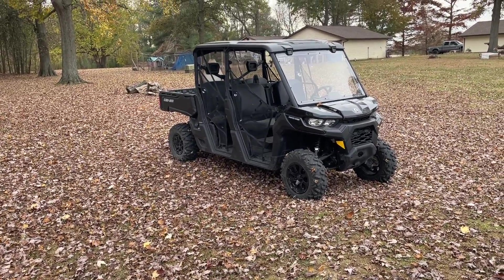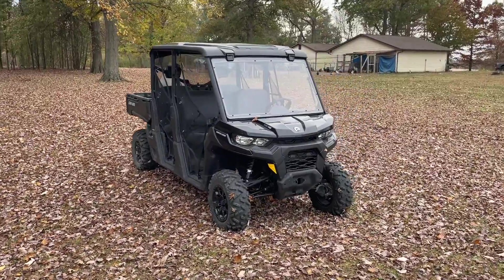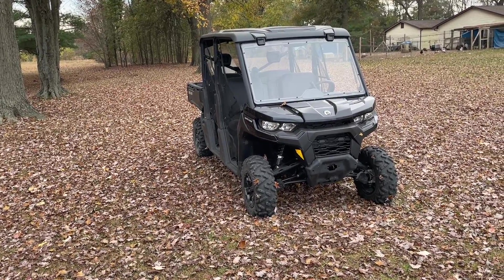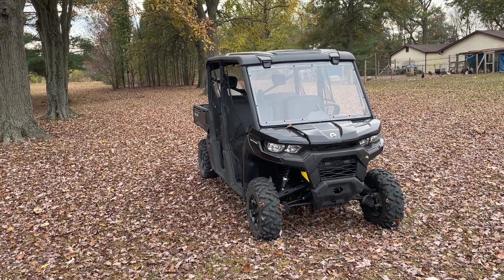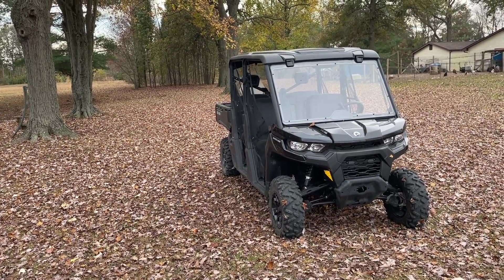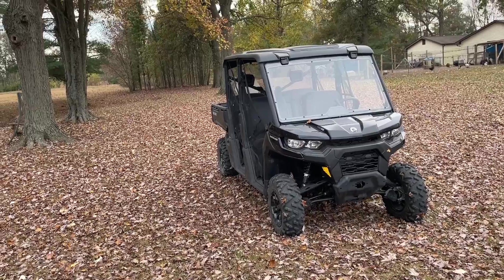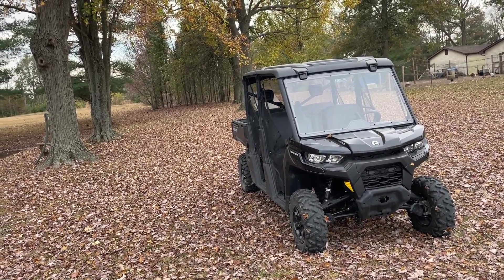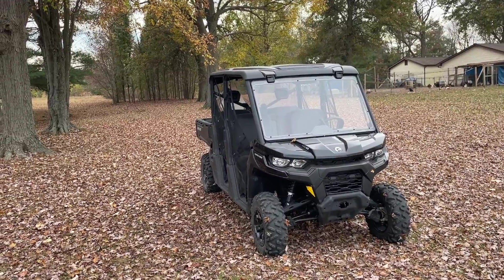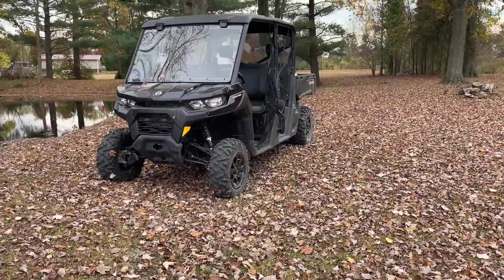I like the way it sits and I like the rims — I like everything about it. We got the DPS, which is basically the base model. As expensive as these are, it's still ridiculous to think it's a base model. The next trim up has a front bumper, winch, factory roof, and some other extras. We found a Labor Day special from a dealer in the next state over that was advertised cheaper, but when I called, they were going to add about $2,500 for freight and assembly that wasn't listed online — so be leery of those online deals.